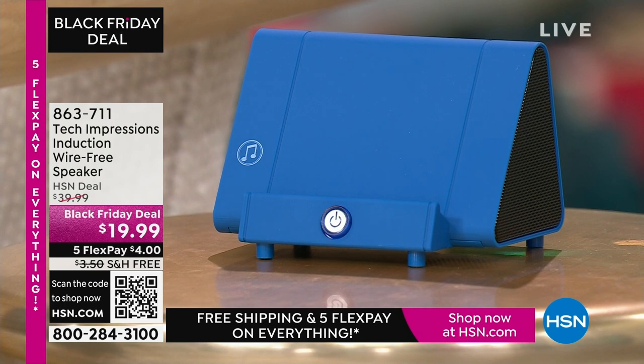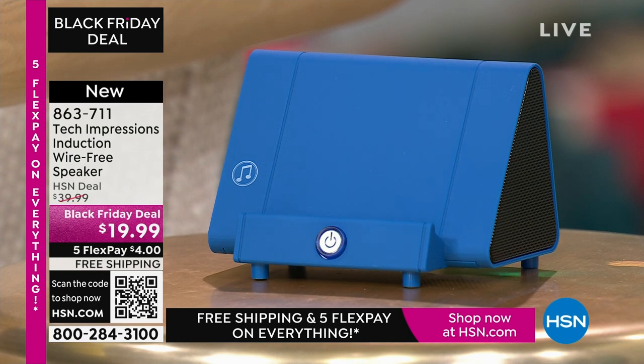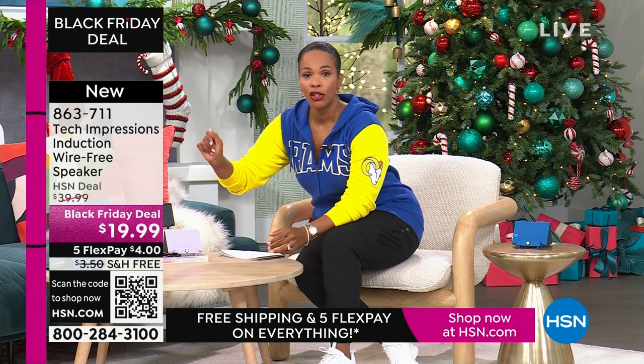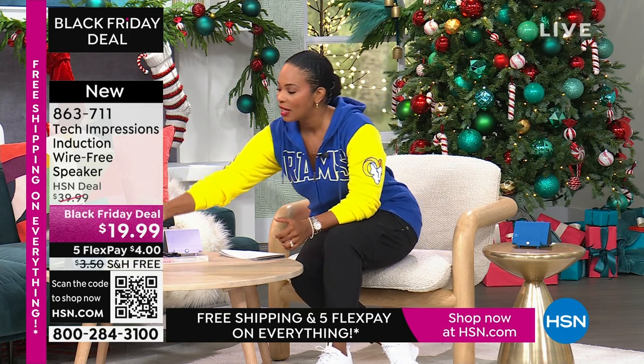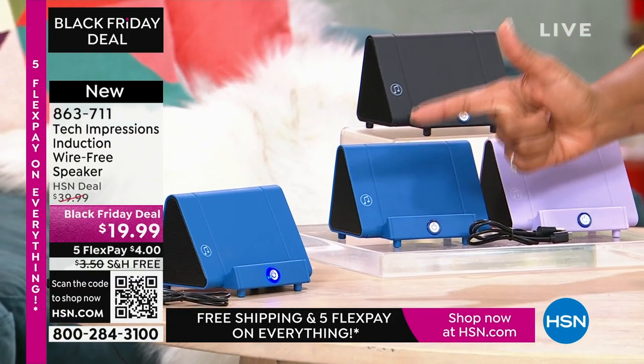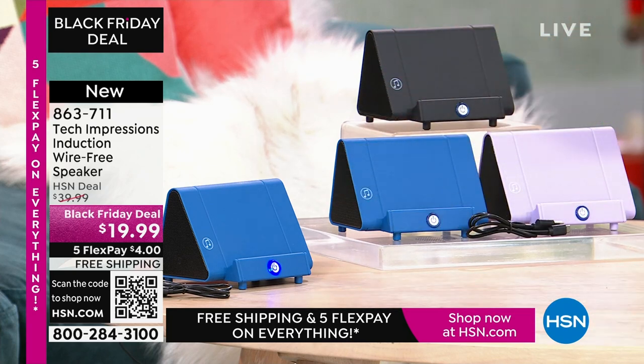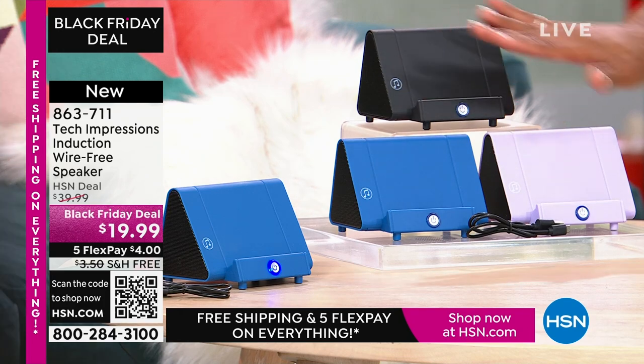Let me close my laptop and direct your attention to this Tech Impressions speaker right here. What you're going to love about it is that if you want to amplify the sound on your phone, all you have to do is set it on the speaker and it's amplified. You don't need to plug anything in. You don't need Bluetooth, wireless, password, router, anything. You just set it on the ledge and instantly you can hear what's going on on that phone. It's less than $20, and it comes in black, blue, or lavender.